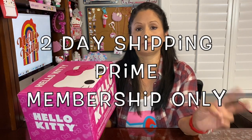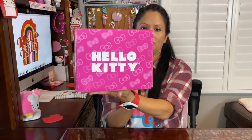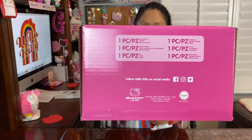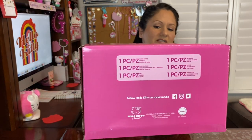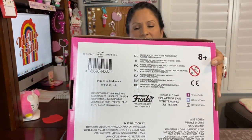I was aware this was coming out because of Sanrio and Hello Kitty, so I made sure November 1st I was there to order it. When I ordered it, it did come within two days, which is also very awesome. Just showing you the size of the box — it says Hello Kitty on the front and Funko on the back. Let's get started!